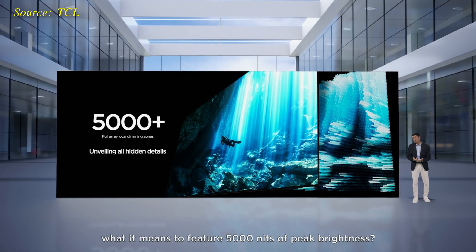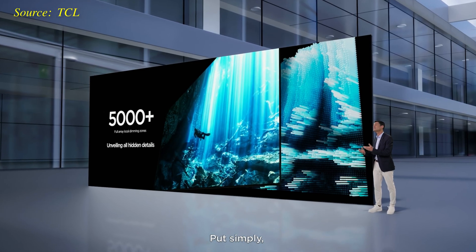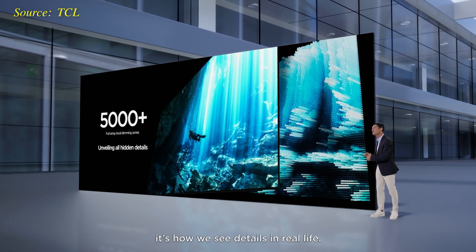That said, in order to generate the highest contrast, high peak brightness should also be accompanied by deep blacks, and this is where the over 5,000 local dimming zones come in. In theory, the higher the number of local dimming zones, the more precise the backlight control, since every zone can be switched on and off independently, allowing one portion of the screen to go as bright as possible while keeping another part inky black as demanded by the input video signal.